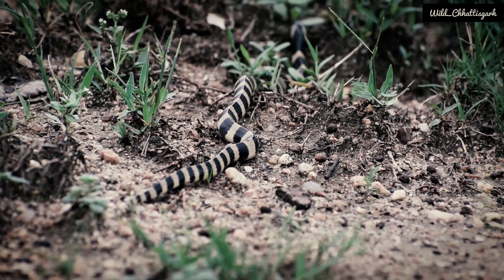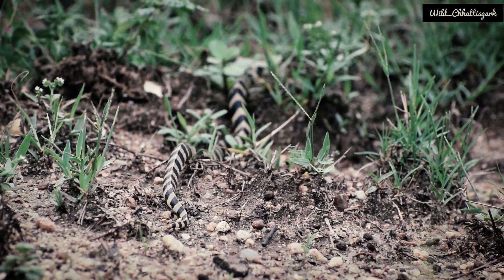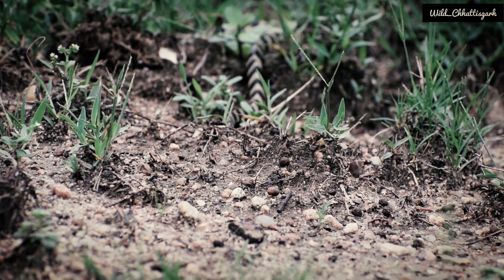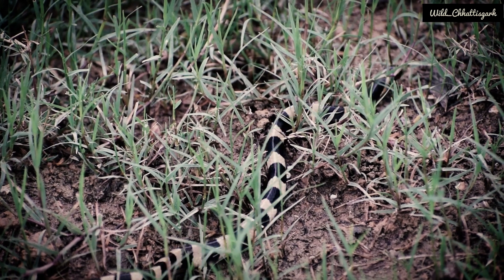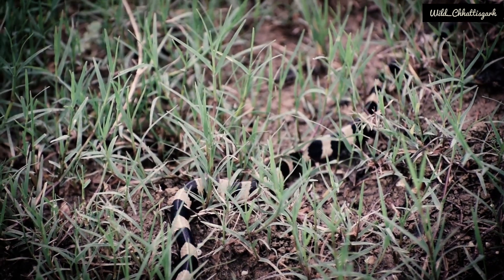The bandit krait is easily identified by its alternate black and yellow cross bands and its triangular body cross section. It is the most attractive species of snake. It is the largest krait with a maximum length up to 7.5 feet.